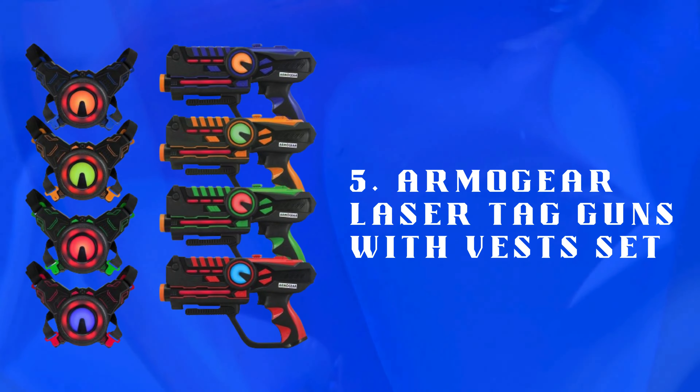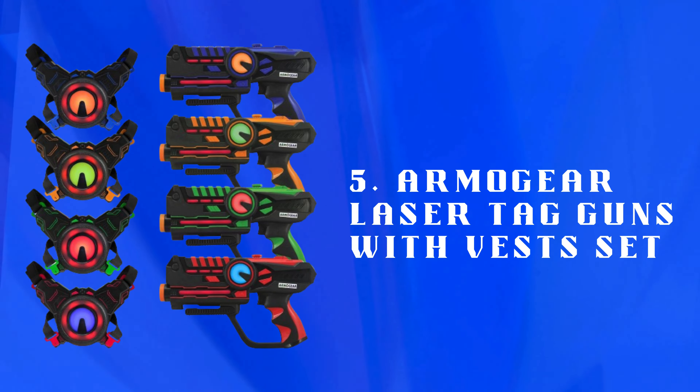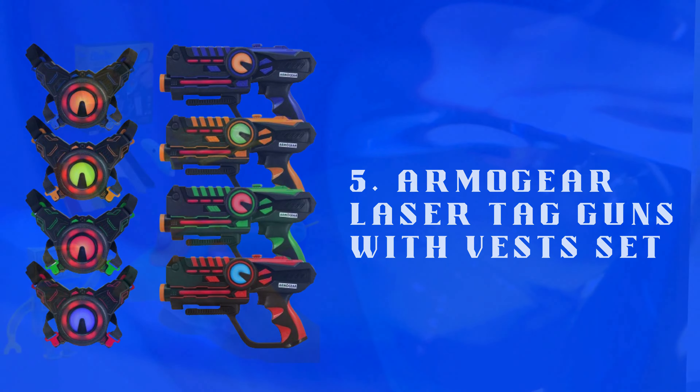Number 5: Armogear Laser Tag Guns with Vests Set — an exciting laser tag set for thrilling games. Includes vests and guns with lights, sounds, and vibrations for realistic experiences.